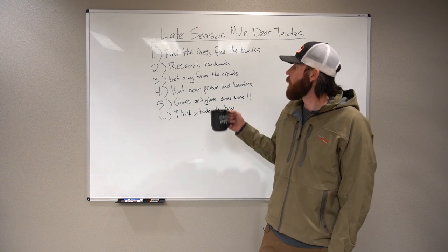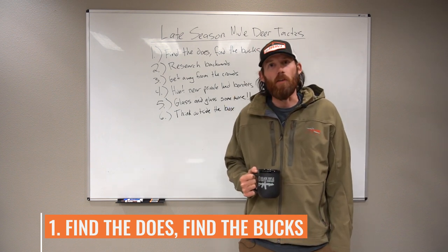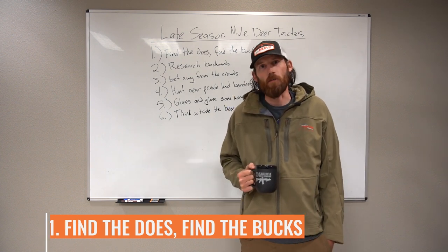Tactic number one: find the does, find the bucks. Love is in the air, so if you find the does this time of year, you're eventually going to find some bucks.